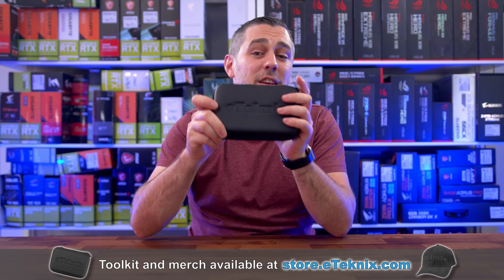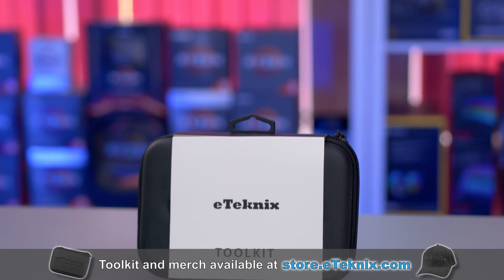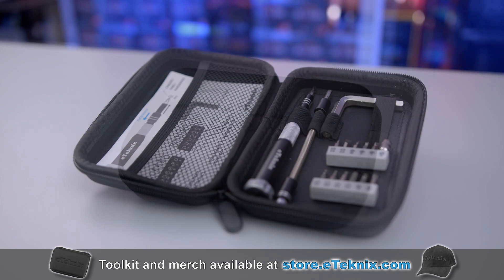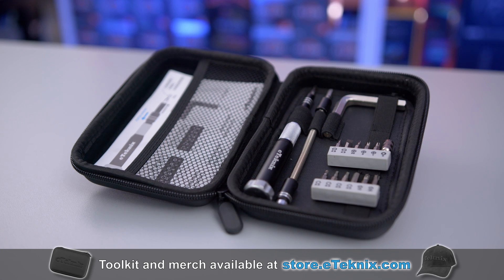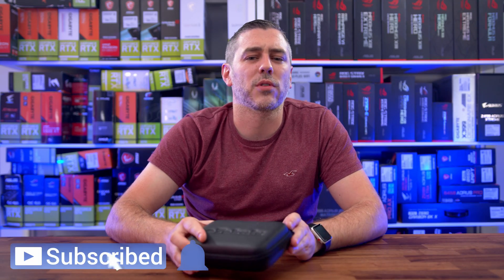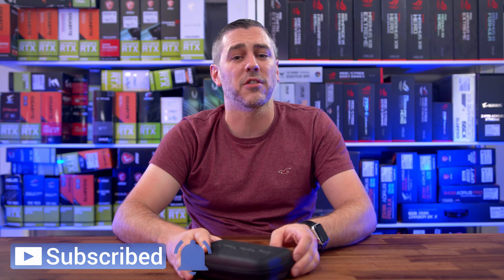Speaking of something that will be to your advantage, have you got your hands on the eTechnics PC Maintenance Toolkit? With everything you need to build, repair, and maintain your PC, it's the best tool for all your PC building needs — available on store.etechnics.com or by clicking the link in the description below. Hopefully you enjoyed this video, and I'll see you in the next one. See you later, bye bye.